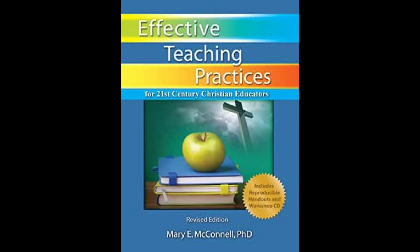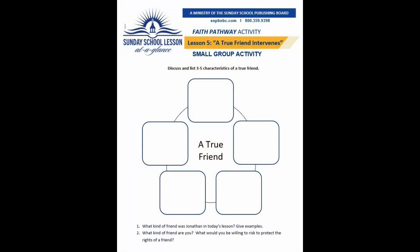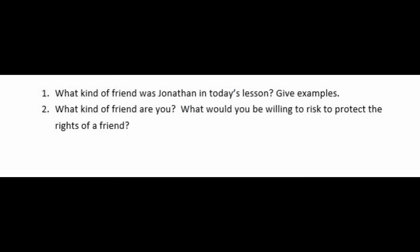I am now going to share some engagement activities that you can use when teaching this week's lesson. A small group activity — you can have a small group or a partner participate in this activity. Discuss and list three to five characteristics of a true friend. What kind of friend was Jonathan in today's lesson?